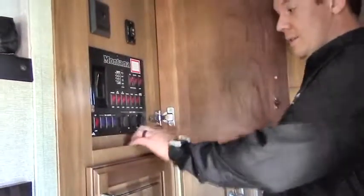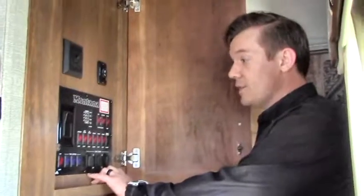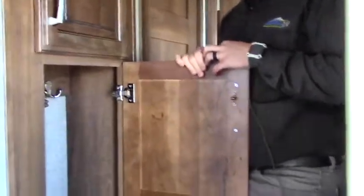The command center has your awning controls, slide room controllers for all four slides on this coach, tank levels, and tank heater access — everything you need to take command of right in there. And there's a little storage access for your shoes, hats, whatever you want.